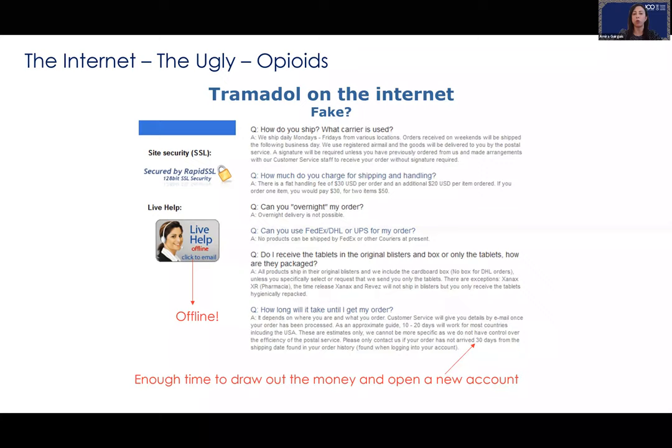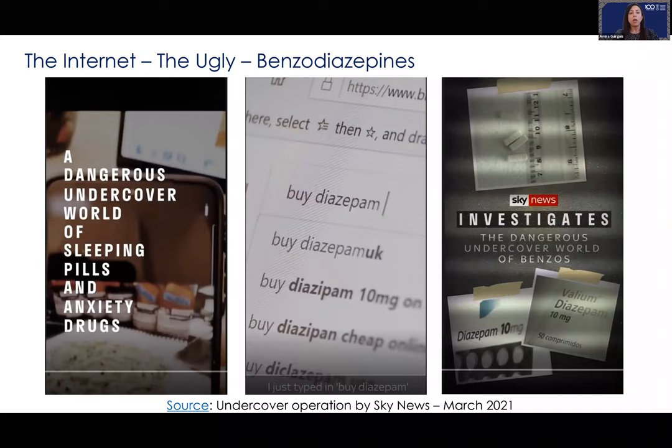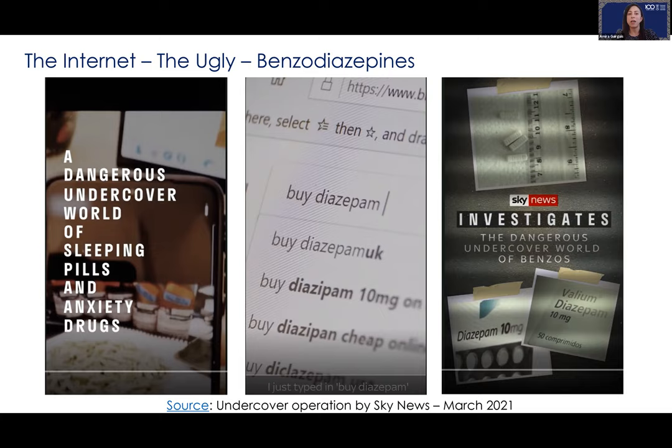Another example is a fake Canadian online pharmacy selling tramadol without a prescription, offering competitive prices, credit card payment, and fast delivery — with a fabricated 98 out of 100 rating from 22,000 reviews. The page shows it is actually offline, giving themselves 30 days for you to receive the product by post — enough time to take your money, close down the website, and disappear. This was the subject of a Sky News undercover documentary on buying diazepam and benzodiazepines online.